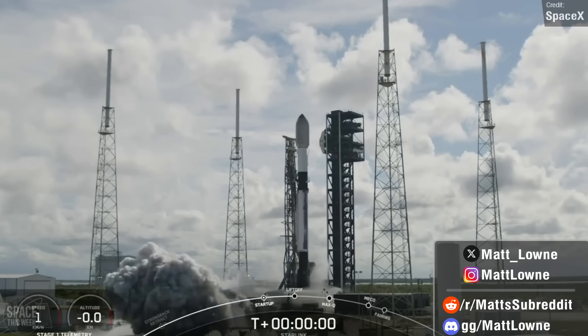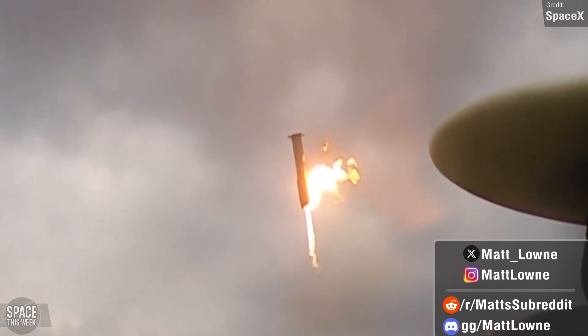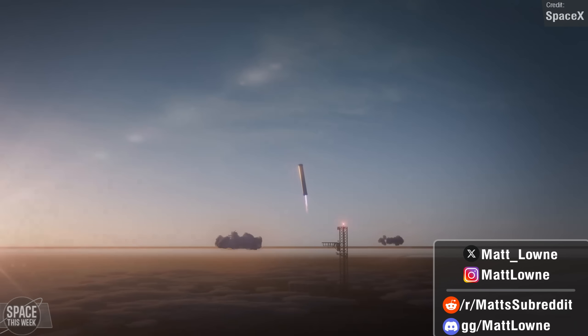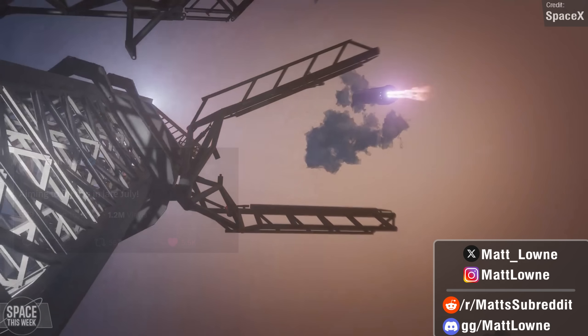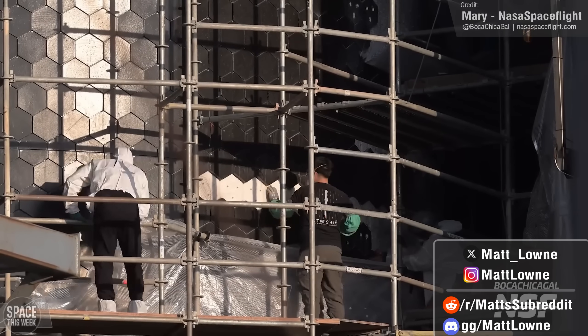Welcome back to another Space News video. As we still reel from the mighty success of Starship's fourth flight, further confirmation of even more guaranteed excitement for Flight 5 emerges with continued assurance of a super heavy tower catch and Ship 30 having its entire heat shield replaced.